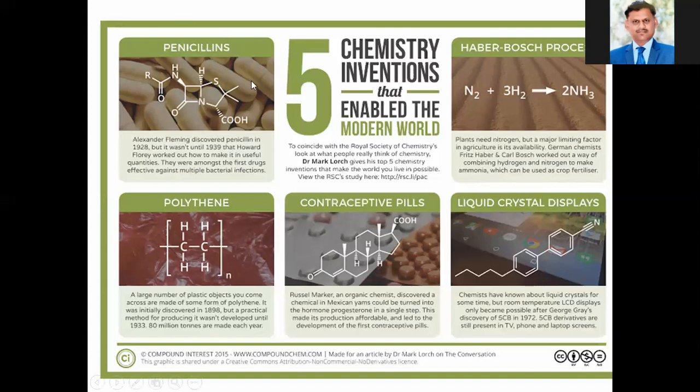The first one is the discovery of penicillin. The second one is the discovery of ammonia using the Haber-Bosch process. The third is the discovery of polythene. The fourth is the discovery of contraceptive pills, which are progesterone-based molecules. And the last one is liquid crystal displays — LCD screens. We will talk about these one by one.